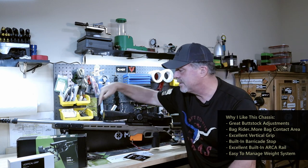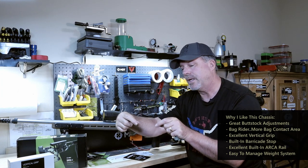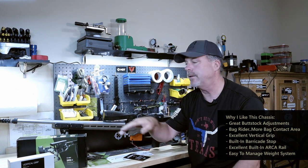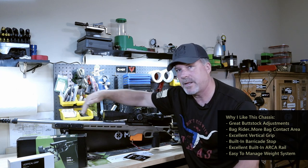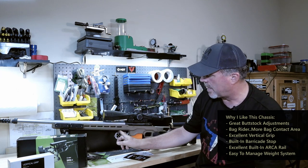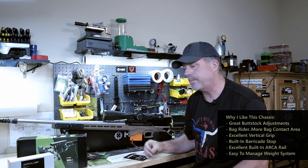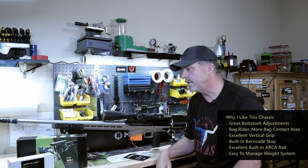On some other chassis and stocks, you'll look down inside and see pouches or inserts where you have to put the weights. That's not the case here — I can move these weights up and down the rail, and as long as they align with the many holes on the underside, I can really distribute the weight on this forend very well.